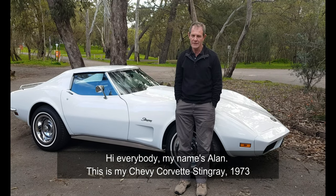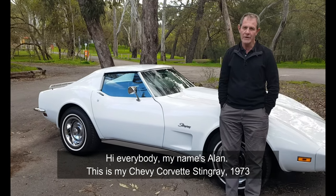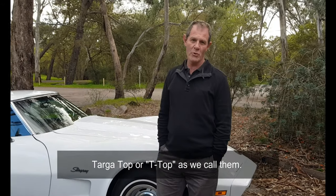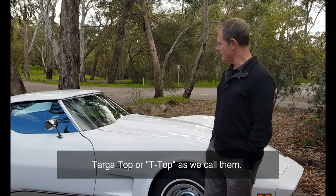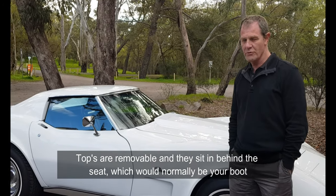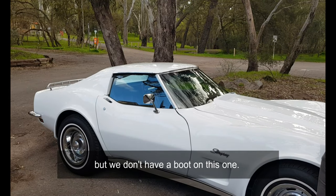Hi everybody, my name is Alan. This is my Chevy Corvette Stingray 1973 — Targa top, or T-top as we call them. The tops are removable and they sit in behind the seats, which would normally be your boot, but we don't have a boot on this one.